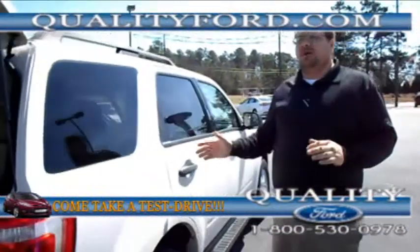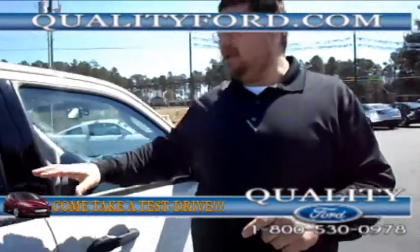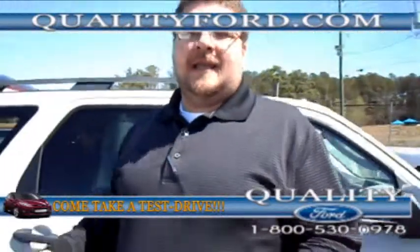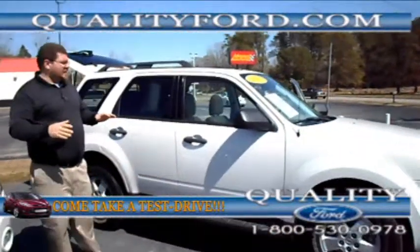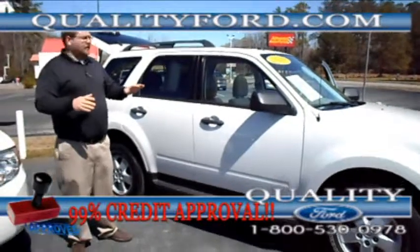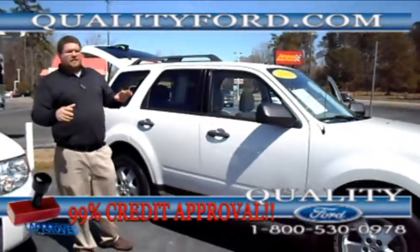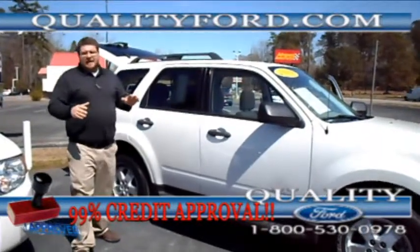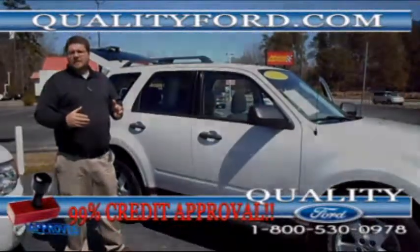Come on out to Quality Ford. Check this vehicle out — look at all the features. There's lots of features that I didn't mention. Test drive it and talk to our salespeople about it. See if it's the right type of vehicle for you. Or give us a call at 1-800-530-0978, or visit us at QualityFord.com. And you can follow us on Facebook and Twitter.